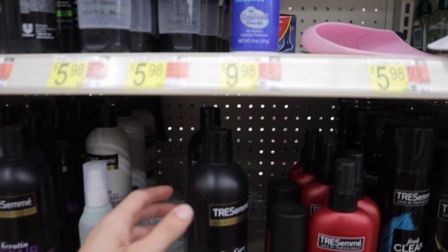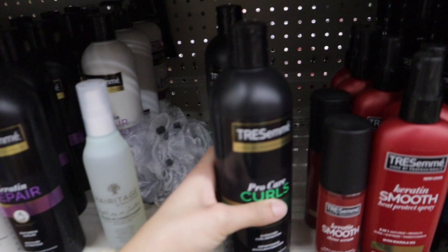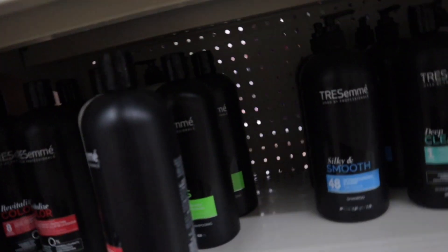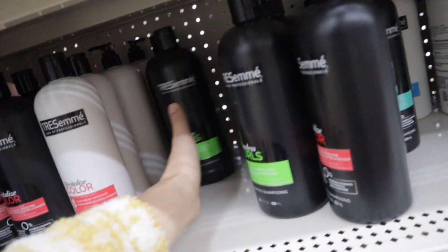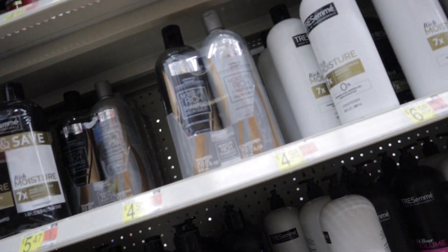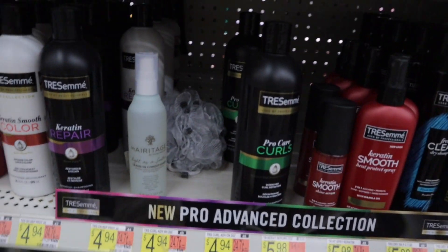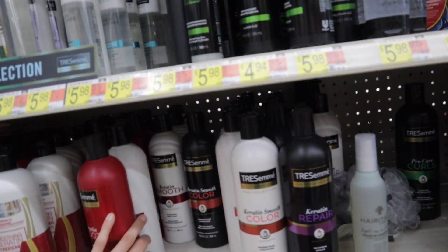When I was younger my mom always used to use Tresemmé in our hair, and now they have a Pro Curls line. I'm trying to find the conditioner. This is Flawless Curls — I've used this before — but they only have the shampoo and not the conditioner. I'm trying to decide which one I want because I've used the seven times moisture but I really wanted the Pro Curls one.